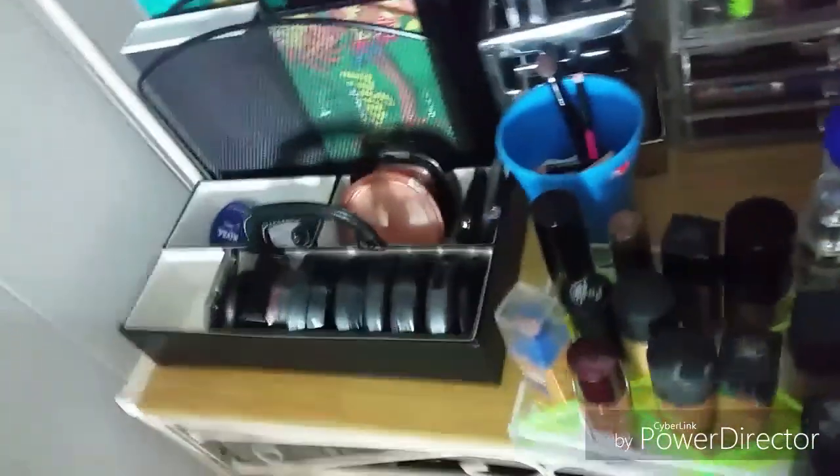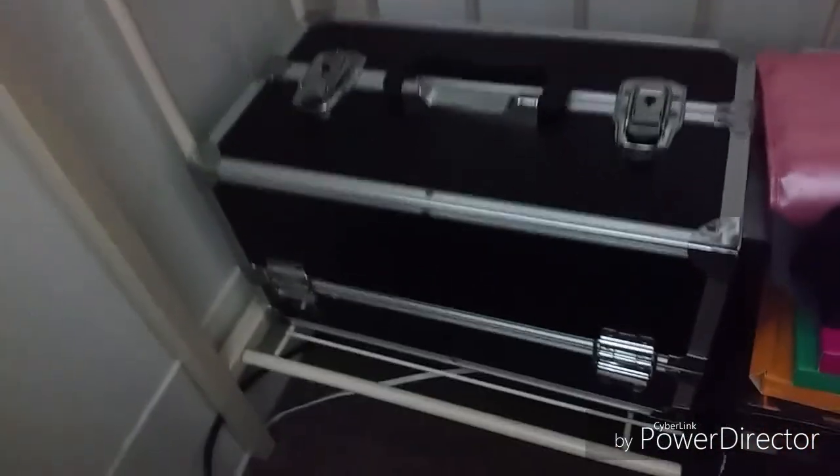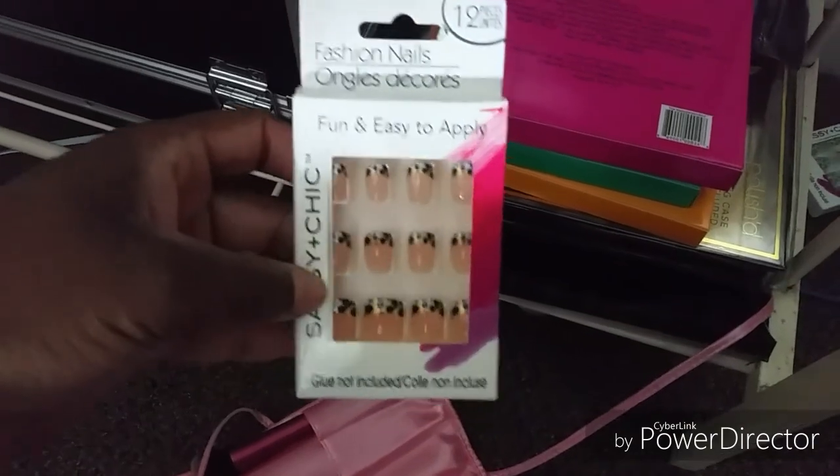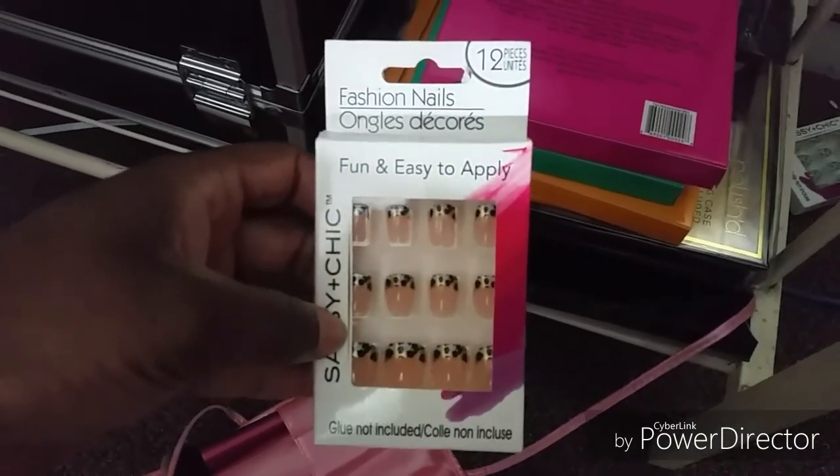Down here, my husband got me this makeup case for when I have to go and do clients elsewhere. This is some brushes. Some other brushes I got from Amazon. These are some Dollar Tree nails for Ashley.